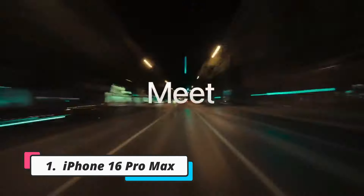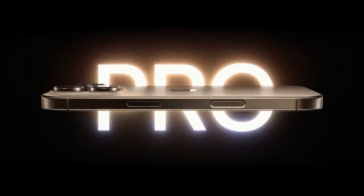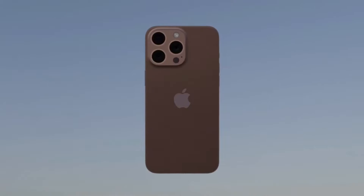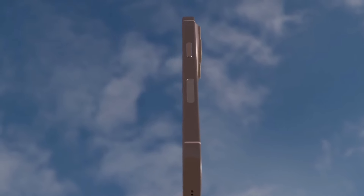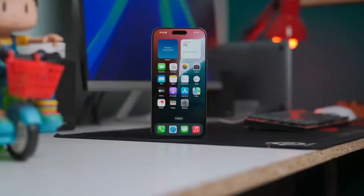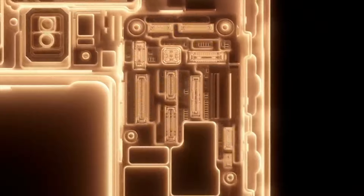Number 1: the iPhone 16 Pro Max. Topping the list is Apple's iPhone 16 Pro Max, the pinnacle of smartphone innovation for 2024. This device comes with a 6.9-inch LTPO Super Retina XDR display that supports ProMotion technology, offering an adaptive refresh rate of up to 120Hz. The display is brighter and more color accurate than ever, making it perfect for viewing content, playing games, or editing photos and videos.